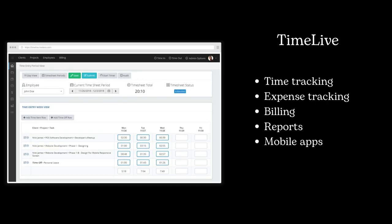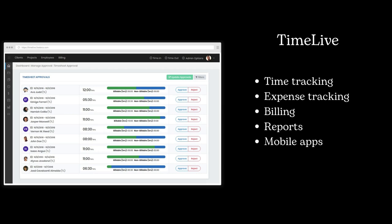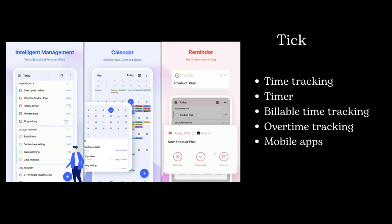TimeLive offers robust time and expense tracking, project management, and billing capabilities. Tick is known for its simplicity and ease of use — a great choice for teams and individuals who want a straightforward time tracking solution.